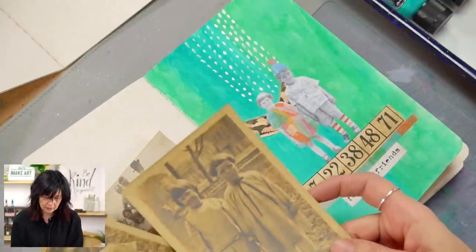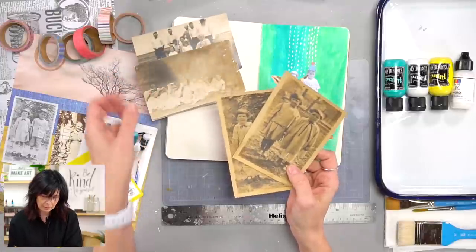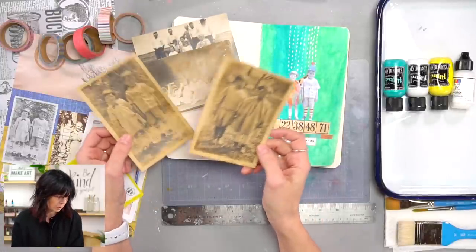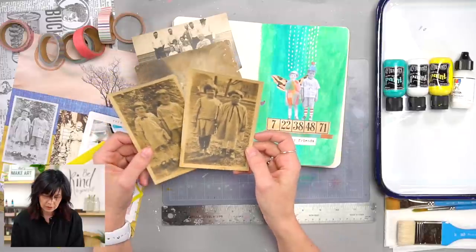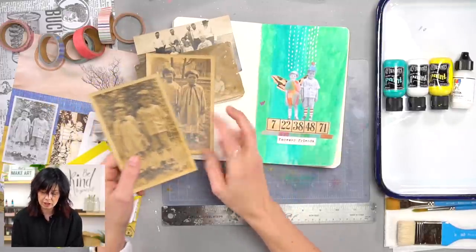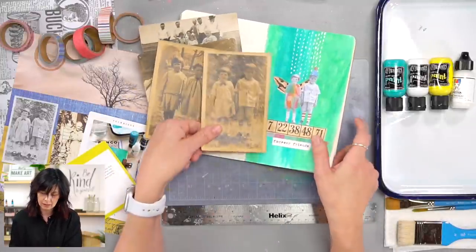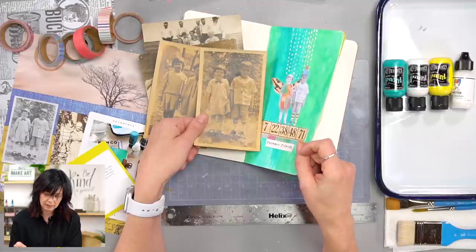We got these kiddos here. Some of these I got in Missouri, some I've had for a while. I had that same haircut as a child — the bowl cut. This one I actually scanned in and made it a part of our collage paper, and this is the project that we're working on today.